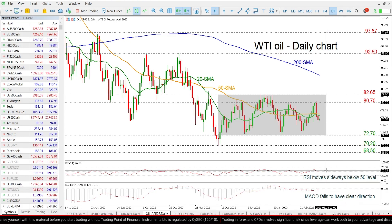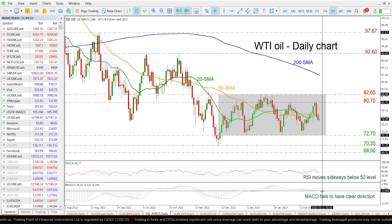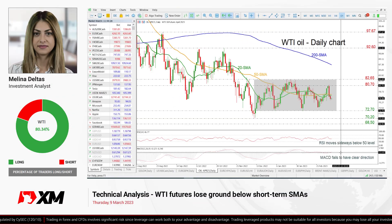Looking at the technical oscillators now, the RSI is moving sideways beneath the neutral threshold of 50, while the MACD oscillator is losing momentum near its trigger and zero lines.